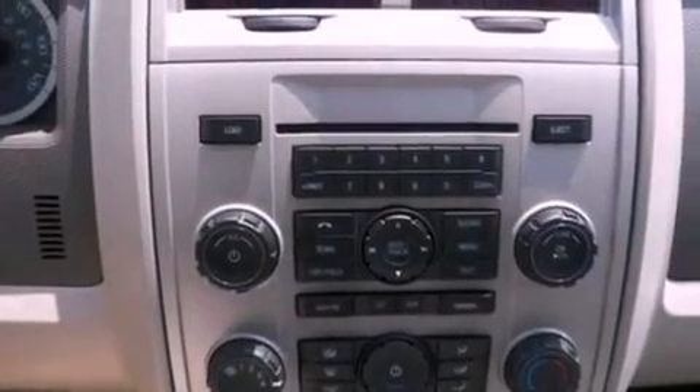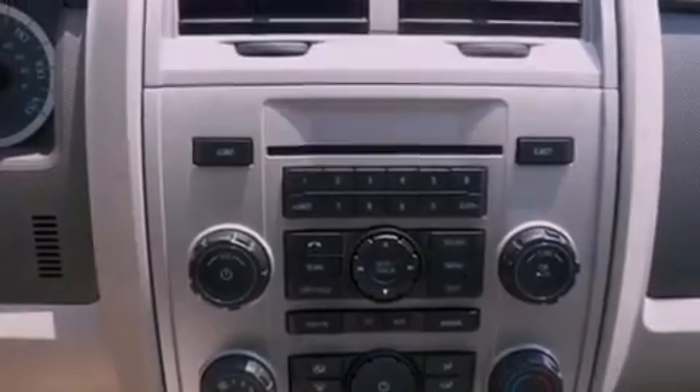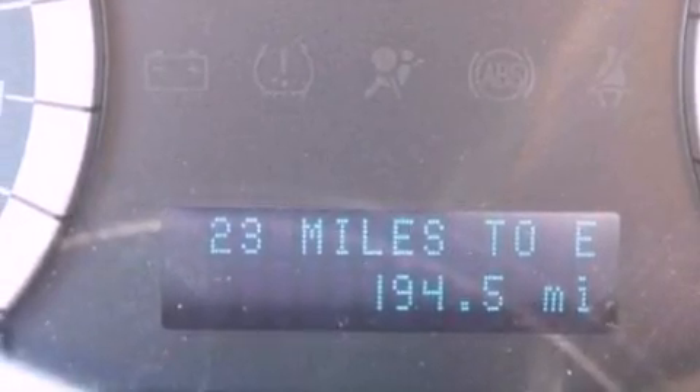The following features are also included: a power driver's seat, air conditioning, cruise control, a leather-wrapped steering wheel, and a four-wheel independent suspension.